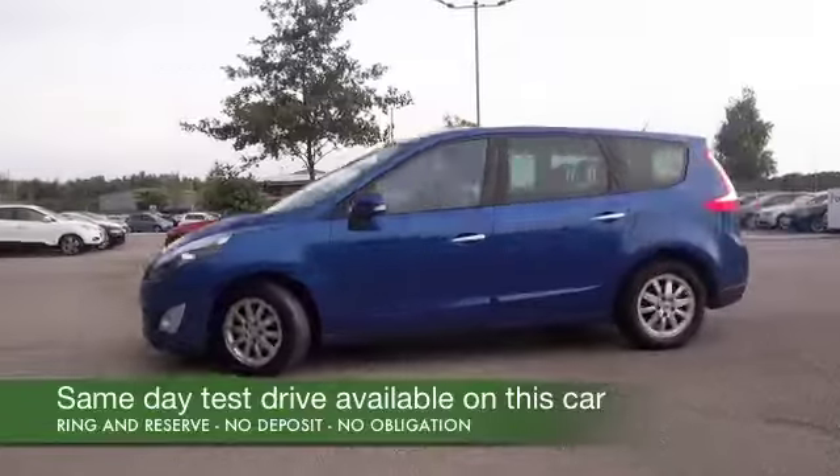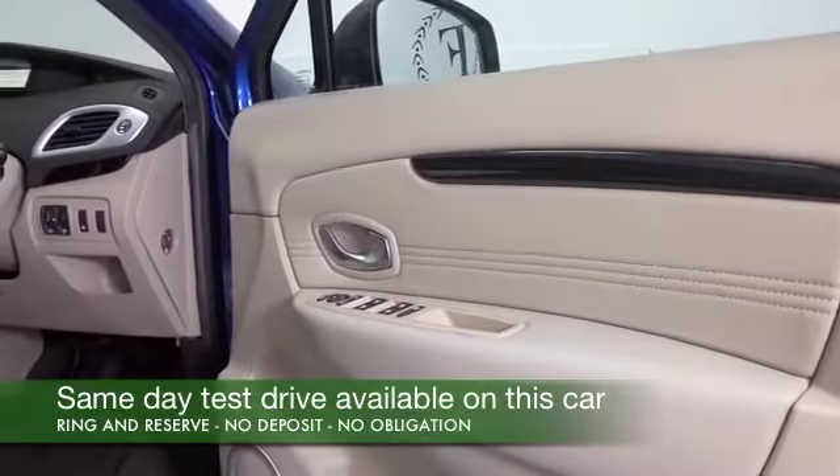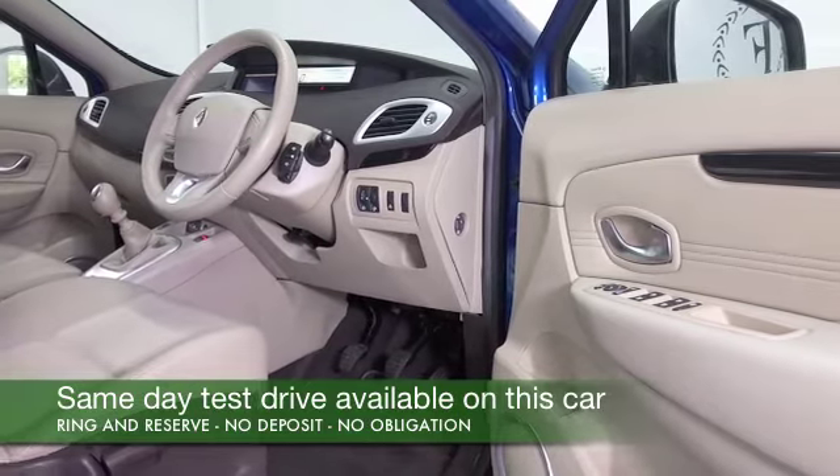It comes from 2010 and we only have about 22,000 miles on the clock, so that's certainly not too many. To get inside you'll certainly travel in comfort — this has half leather and you've got remote locking.